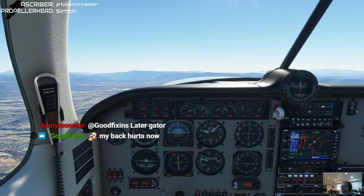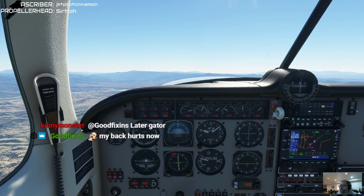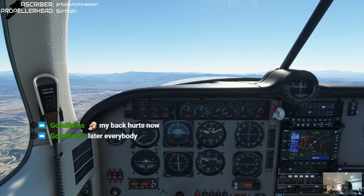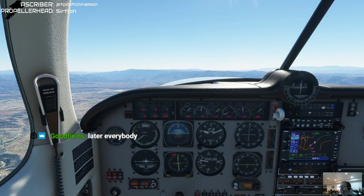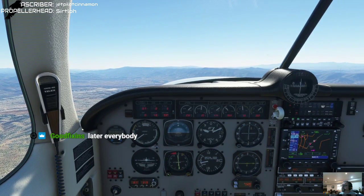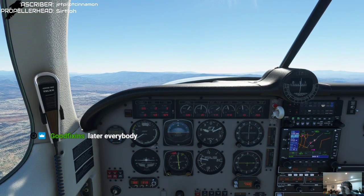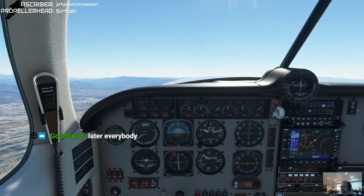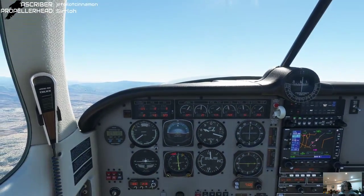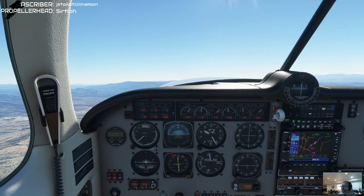I'm hoping for just an all-around solid pattern, solid landing, speed control much better - all that good stuff - here to finish it out to Scottsdale. Okay, we'll pull the manifold pressure down, bring the RPMs back, we're going to lean things out. Just about at 8,500 - climbing a little too fast, should be pitching for about a 105 climb, and I went past that obviously.